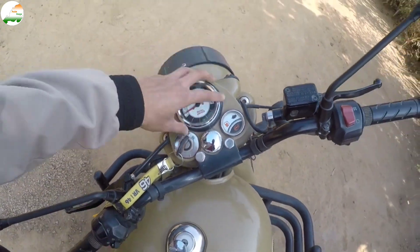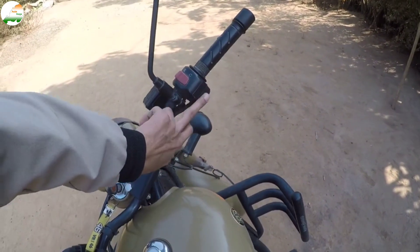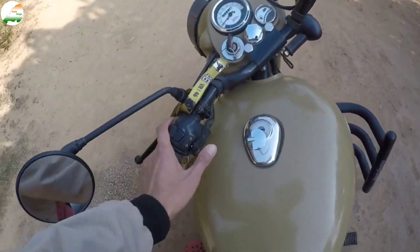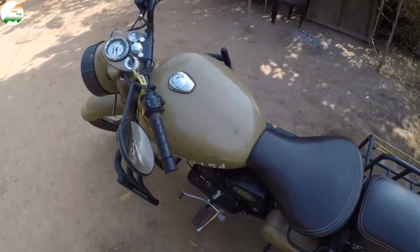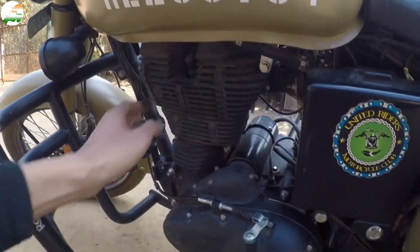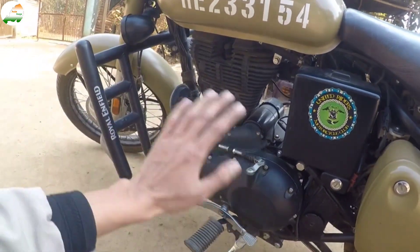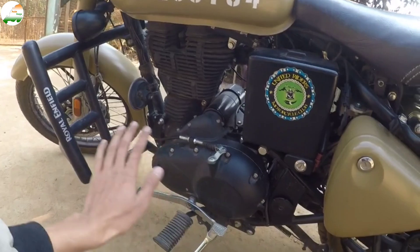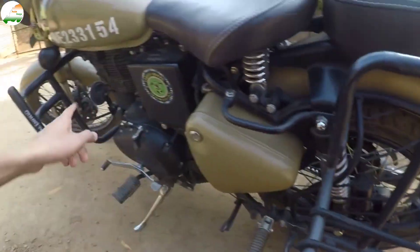There is no problem with the system — it is running all the time. The self-start and button locks are all fixed. The bike engine is 350cc. There is no problem with servicing. The rear tire and front are also in good condition.